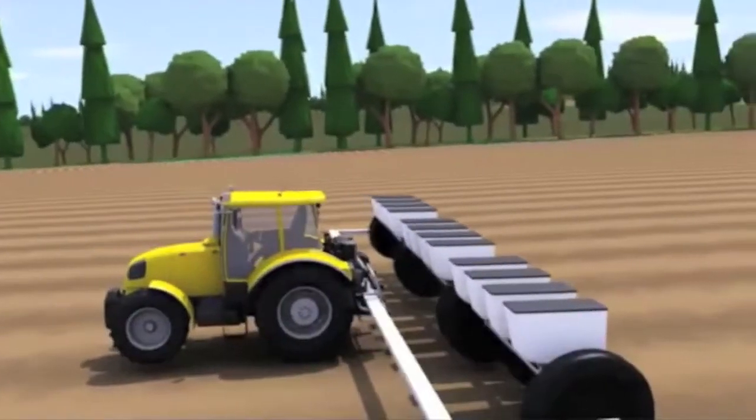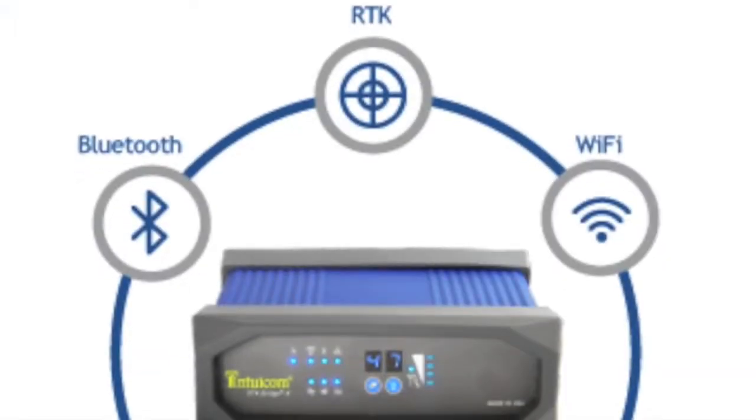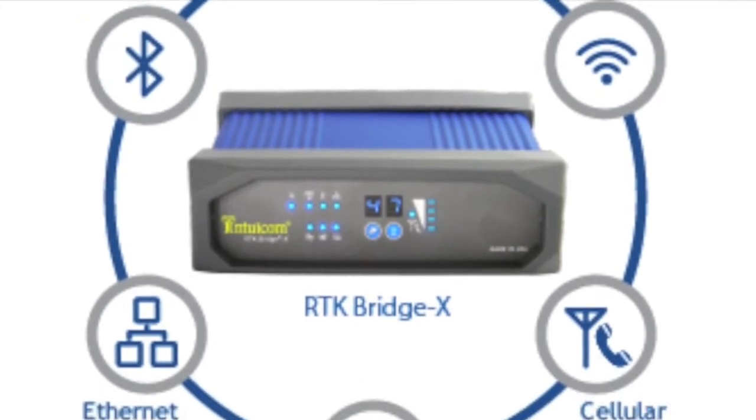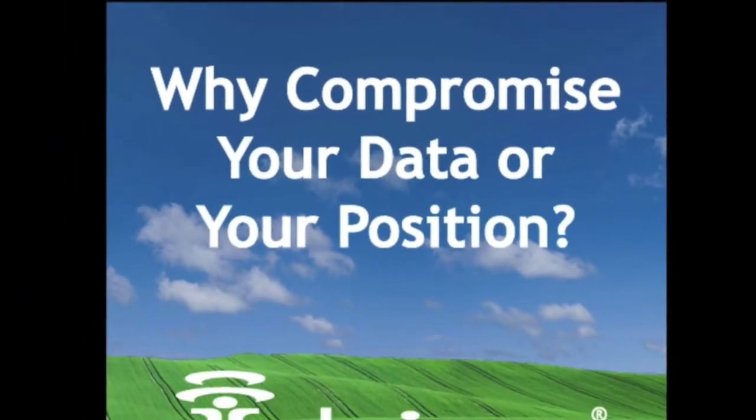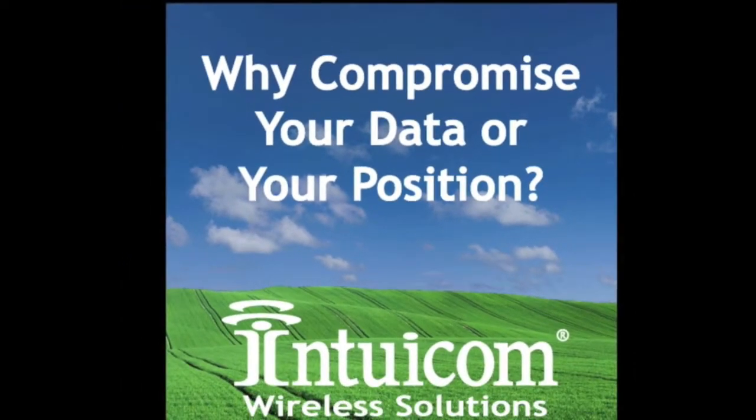For maximum access to RTK corrections at the lowest cost of ownership, the RTK Bridge only makes sense. Intuacom provides a complete line of RTK Bridge solutions to fit your application needs.